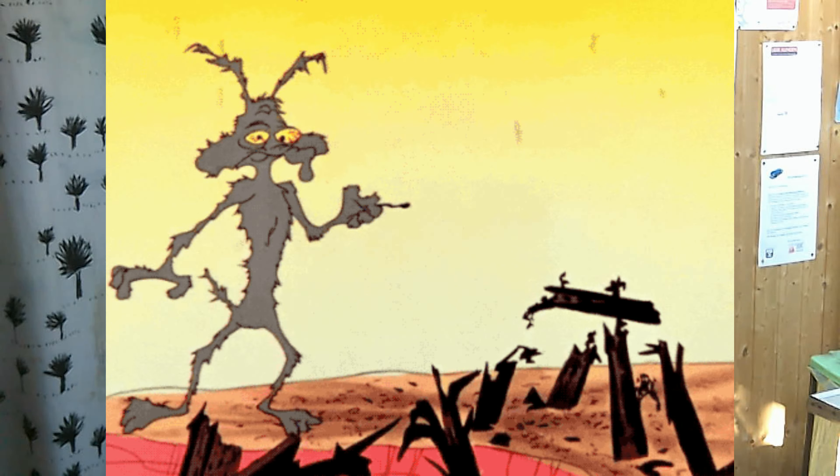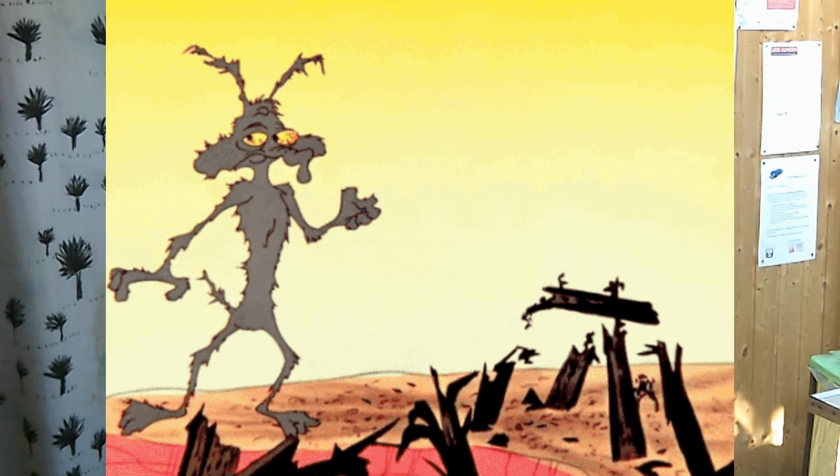Das ist mir jetzt aufgefallen. So Kleinigkeiten sind mir auch schon aufgefallen: dass der Außenspiegel kaputt ist, dass der Seitenblinker fehlt. Das sind so ein paar Schönheitsdelikte, aber der Rest muss ja auch passen und ich würde sagen, wir schauen uns den Schlitten einfach mal an.